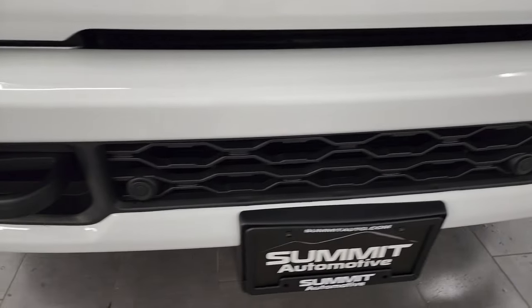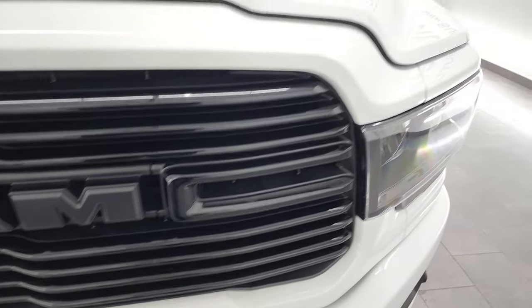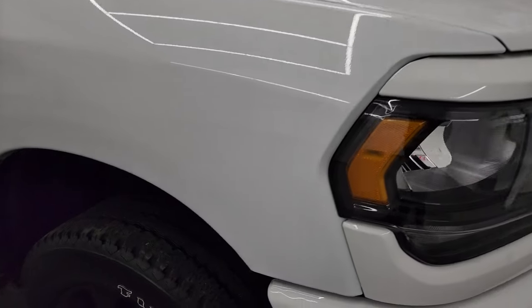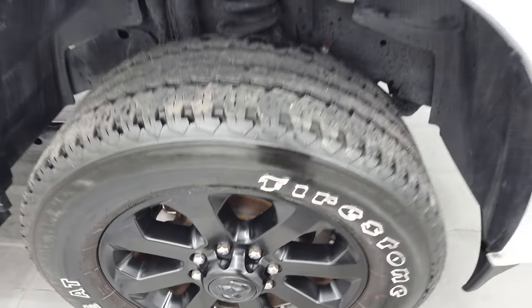This one does have the front bumper parking sensors and the factory fog lights. You can get the gloss black grille on there as well, and the hood is absolutely perfect — didn't see any dents or dings on there. Passenger's side front fender looks really good as well, and the passenger's side front rim has no major scuffs or scrapes on there.